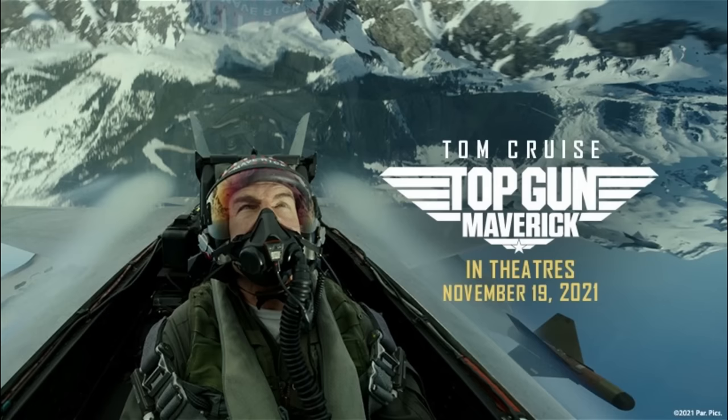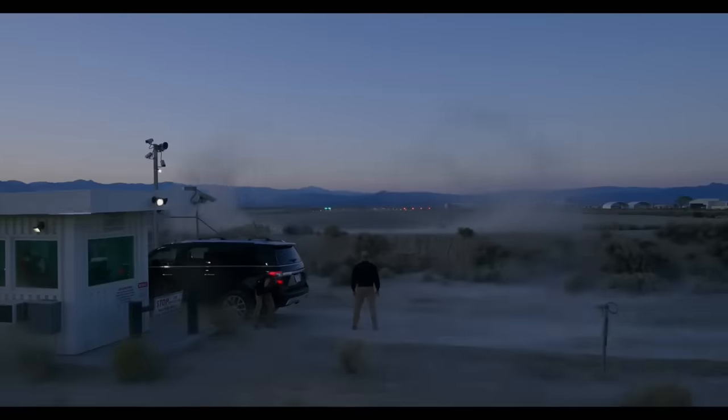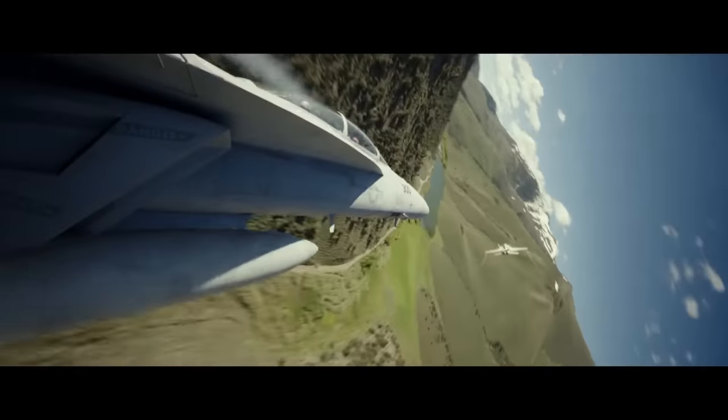Finally, after a long two-year waiting period, we have finally been able to see Top Gun Maverick in theaters, and let me just tell you, it did not disappoint.